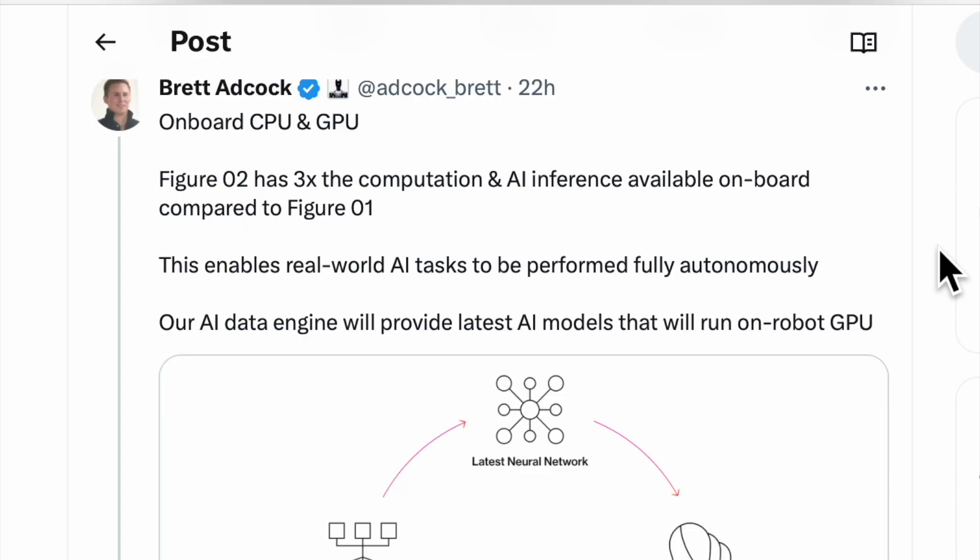The more degrees of freedom these robot hands can achieve, the closer we'll get to the ultimate test of dexterity — guitar. What do you think I was doing? Filthy.